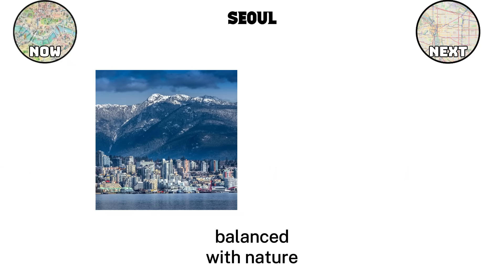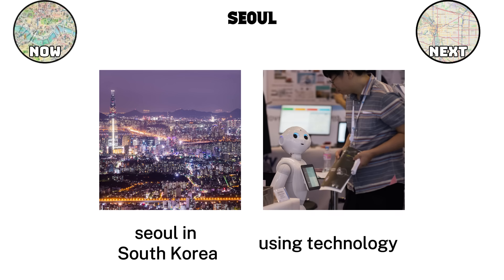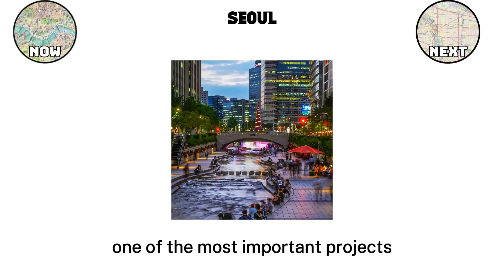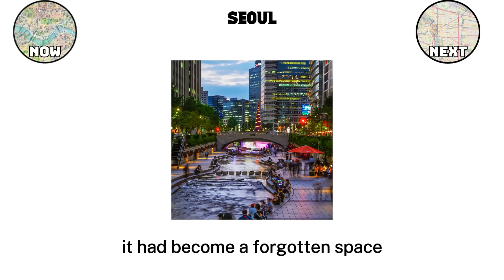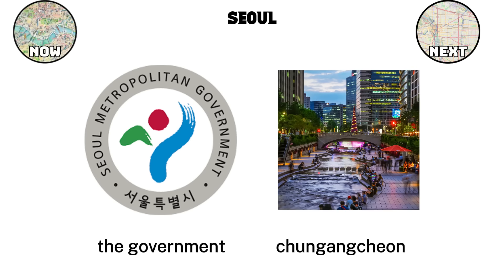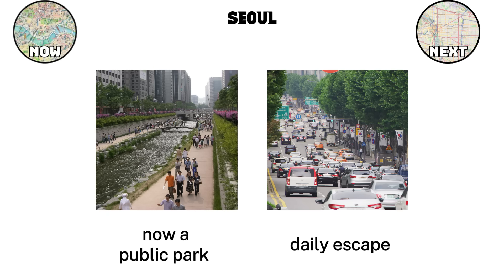Seoul. Where Vancouver shows how density can be balanced with nature through tall towers and walkable streets, Seoul in South Korea highlights another path — using technology and bold redesign projects to guide the future of the city. Seoul is one of the largest metropolitan areas in the world, home to more than 25 million people in the greater region, and yet it is managed with systems that combine digital tools, strong infrastructure, and carefully restored public spaces. One of the most important projects in Seoul's modern planning is the Cheonggyecheon stream restoration. For decades, this natural stream was buried under layers of concrete and an elevated highway as the city industrialized. By the early 2000s, it had become a forgotten space. The government made the choice to tear down the highway and bring the stream back. Today, the Cheonggyecheon runs for about 10 kilometers through central Seoul, offering walking paths, green banks, and clean flowing water in the middle of dense neighborhoods. What was once a traffic corridor is now a public park that cools the city, reduces air pollution, and provides residents with a daily escape from the noise of urban life.